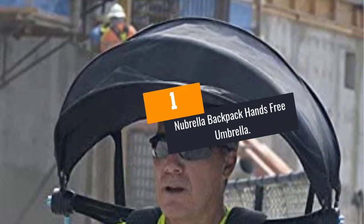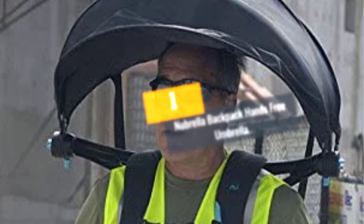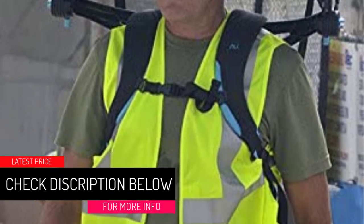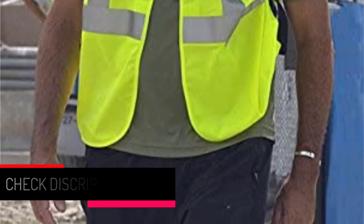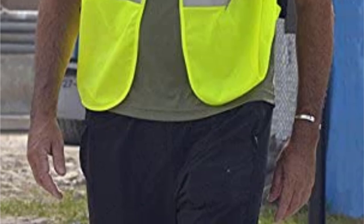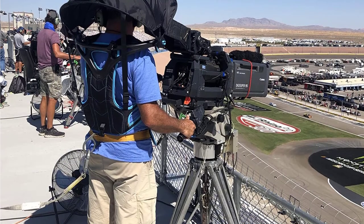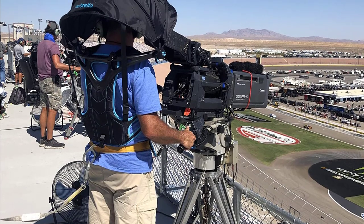At Number 1: Nubrella Backpack Hands-Free Umbrella. This is the best hands-free umbrella, easy to wear because it comes with adjustable waist straps. You can use it for various outdoor events including theme parks, day hikes, fishing, and city tours. One of the things you will love about this product is that it is lightweight, so you can effortlessly carry it wherever you go.